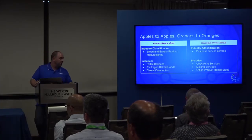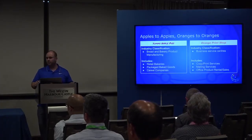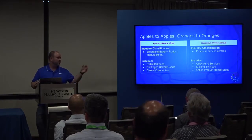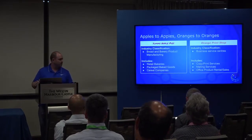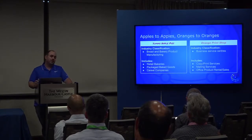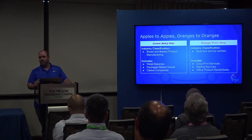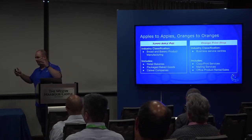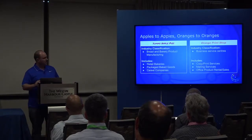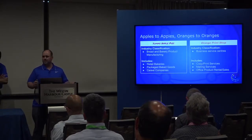Orange Print Shop would similarly fall under business service centers — a pretty broad industry. One that stands out as very different is office product rentals and sales. They would have a very different driving pattern, probably different vehicles, bringing a photocopy machine versus a set of photocopies to a business. So again, we have a bit of a problem. The industry classification is a little bit fuzzy.